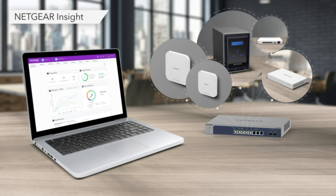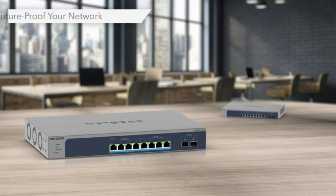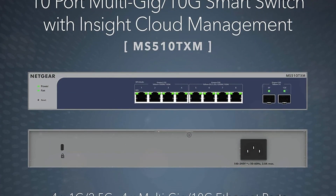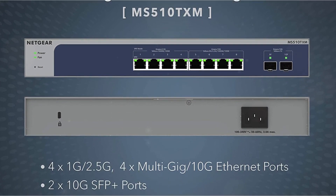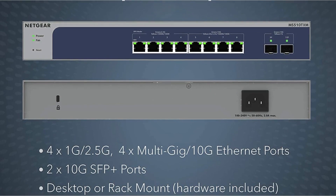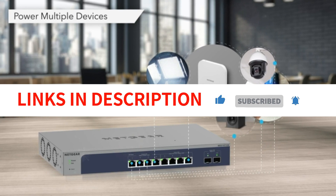The switch is also energy-efficient, compliant with IEEE 802.3az, and operates quietly, making it suitable for noise-sensitive environments. Overall, the Netgear 10-port managed Ethernet switch offers advanced features, reliable performance, and excellent customer support, making it a top choice for networking needs.